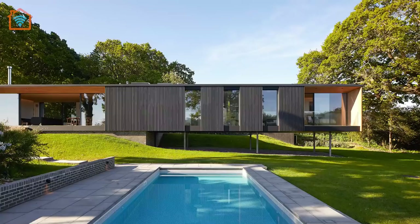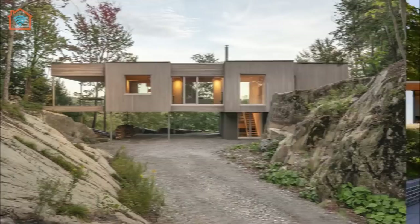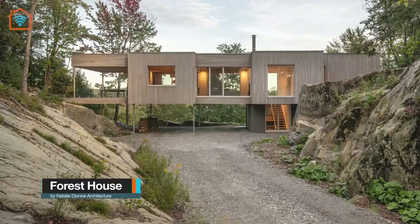A perfect place for a family home away from home. Traveling to Canada, we visit Natalie Dionne Architecture's Forest House.